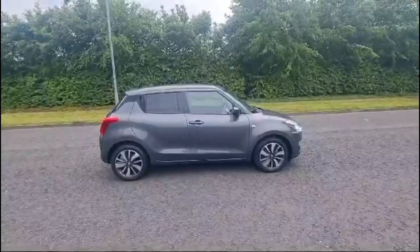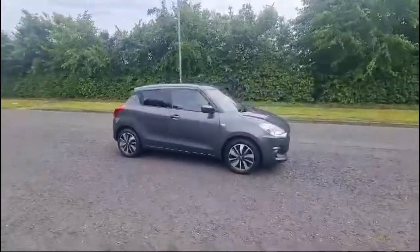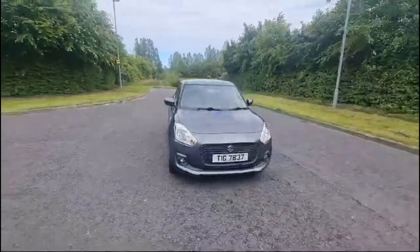Just new to our stock, we have the lovely Suzuki Swift 1.2 SCT. This car was registered in 2020 and it's just over 37 and a half thousand miles on it. It is a manual petrol hybrid.